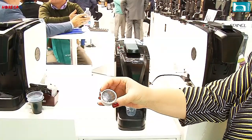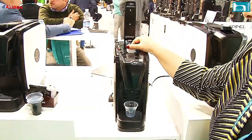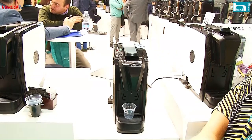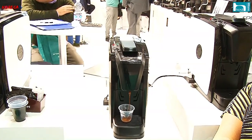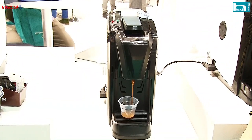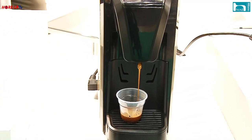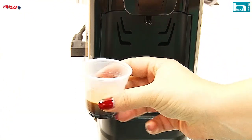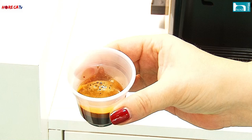Il prossimo anno faremo 20 anni di produzione, in occasione del Venditalia che compirà anch'esso i suoi 20 anni di vita. Nel lontano 1998 ci presentammo a Genova con una macchina per l'horeca: eravamo gli unici e tutti ci dissero che eravamo dei folli, che il porzionato non sarebbe mai andato nel settore horeca. Quella lucida follia invece ci ha dato ragione.